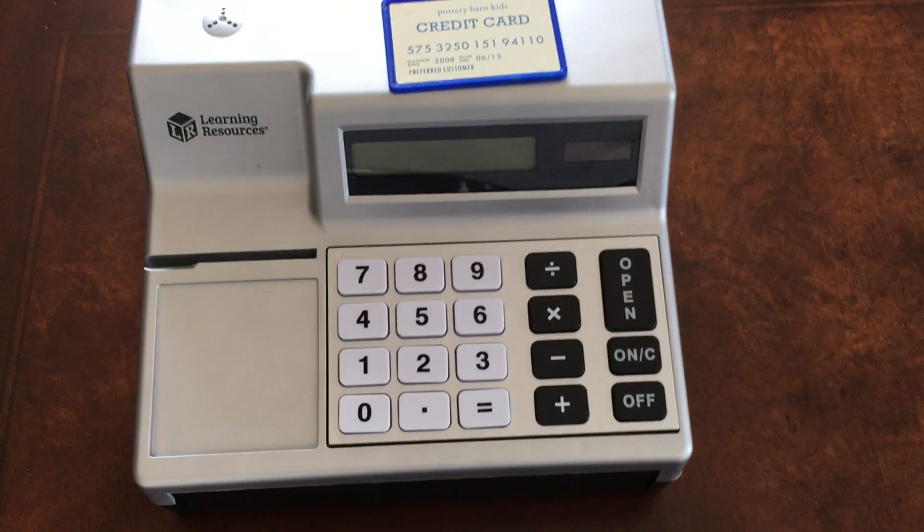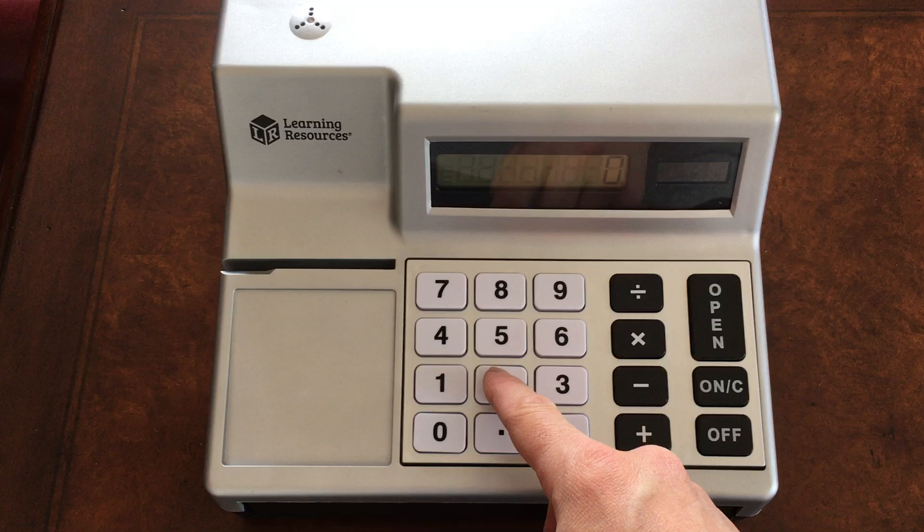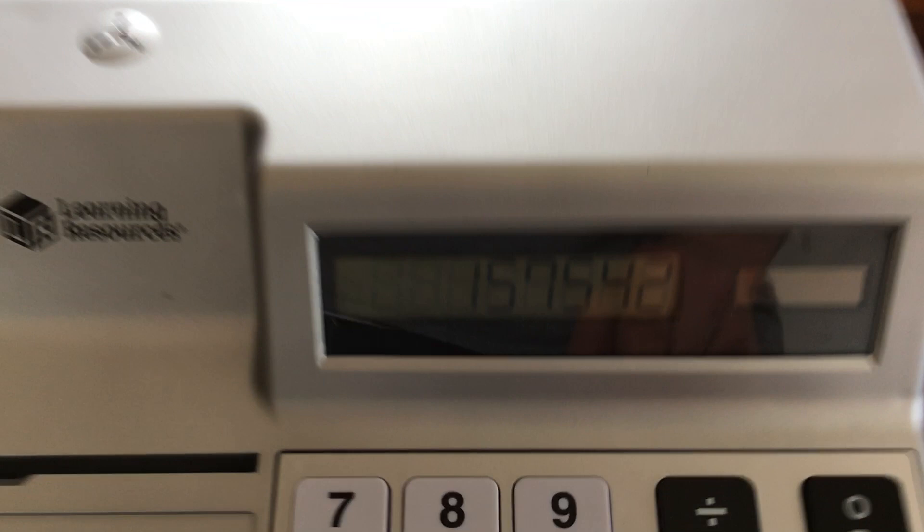Today we're looking at the Pottery Barn cash register for kids. The Learning Center comes with its own credit card — pretty cute. You can turn it on and the buttons make a noise when they're pressed, so it really does work, which is great.